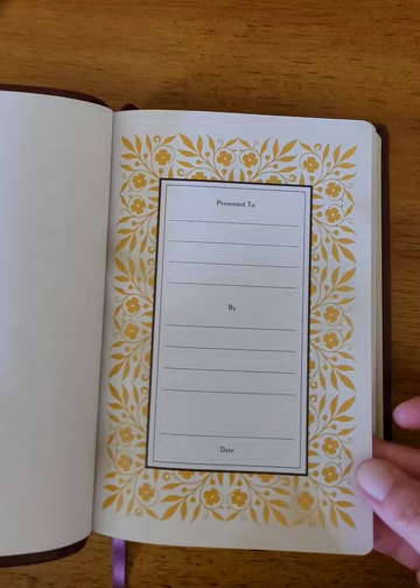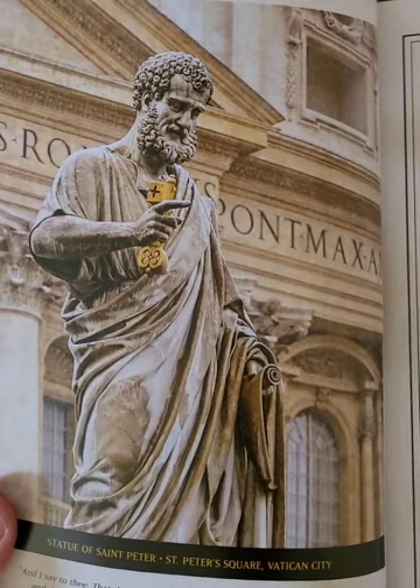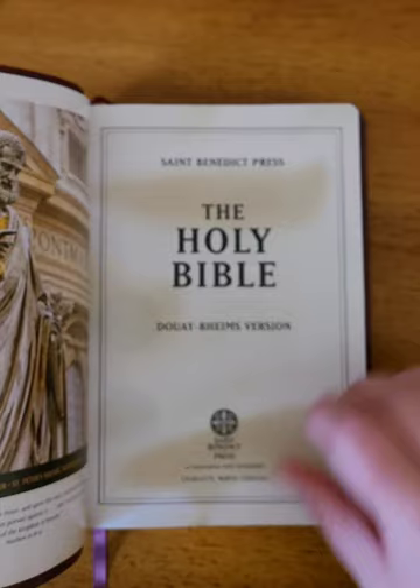It's like a leather touch, and it's a paste-down vinyl liner. You have your presentation page, and then the Statue of St. Peter, Vatican City.